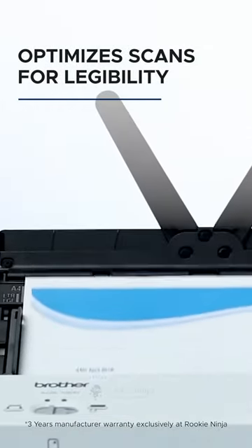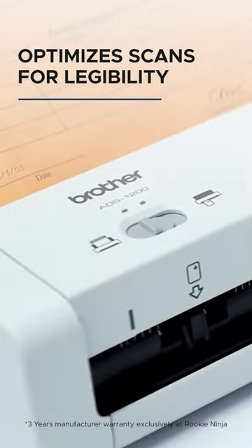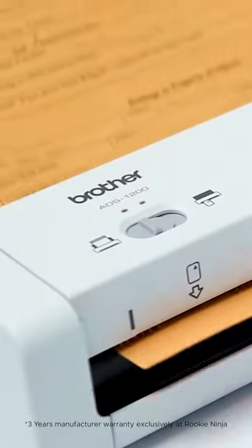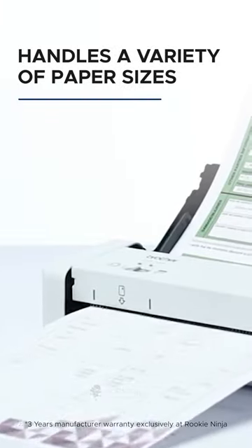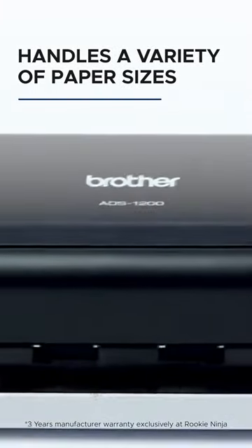The scanner and included software optimize images and text for maximum legibility or for importing into an OCR program. Plus, it handles a variety of paper sizes including receipts, multi-page forms, plastic cards, photos, and more.